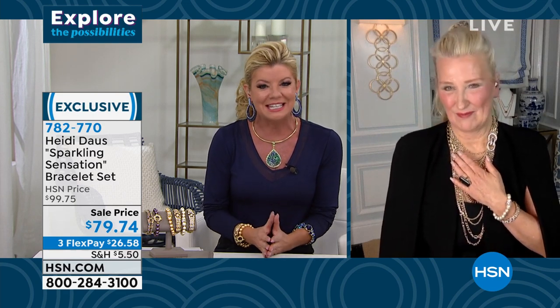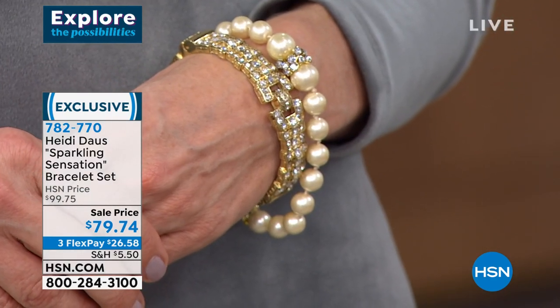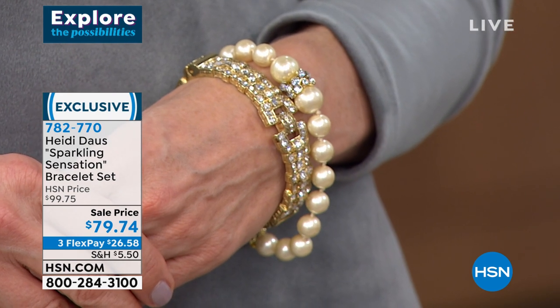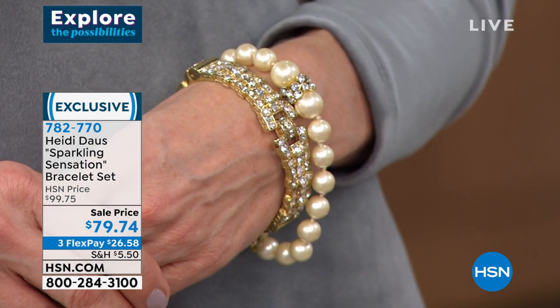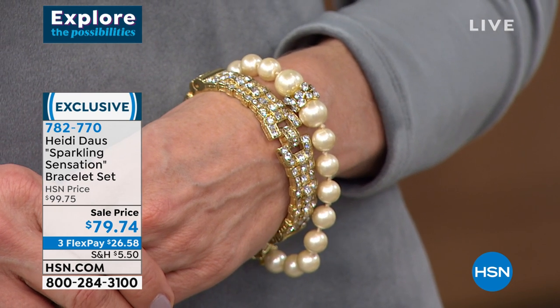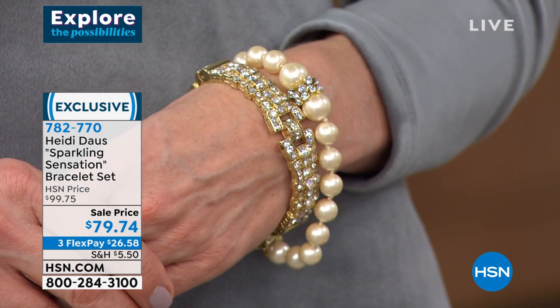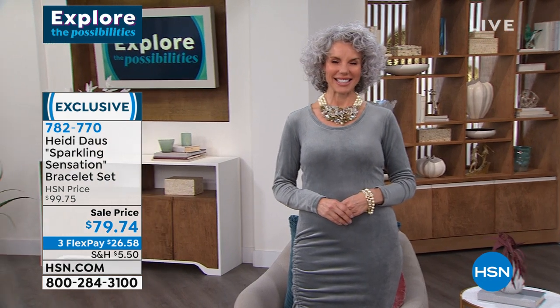She completely explained it perfectly — it's the way you feel when you wear these pieces. It's instant happiness. The quality is beyond. So many first-time shoppers today are introducing themselves to Heidi Doss — get ready, because it won't be the last. Back to our sparkling sensation bracelet set — ladylike class forever. I don't think you could describe it any better. What would this not be appropriate with or for?